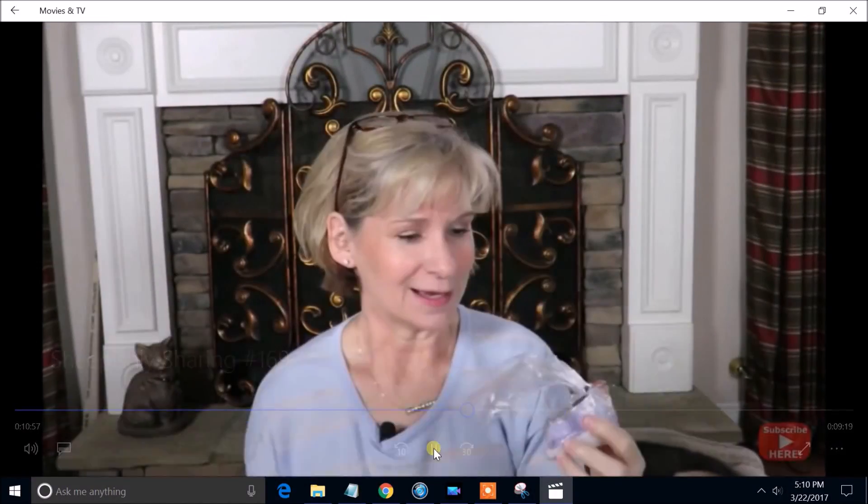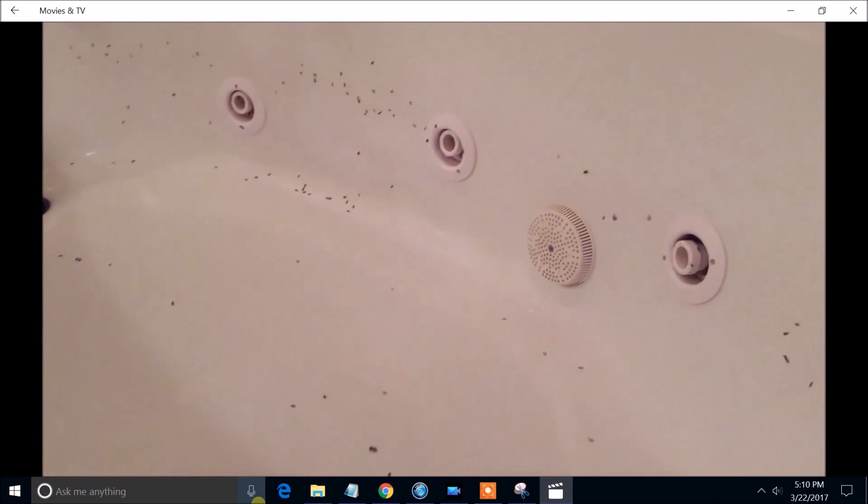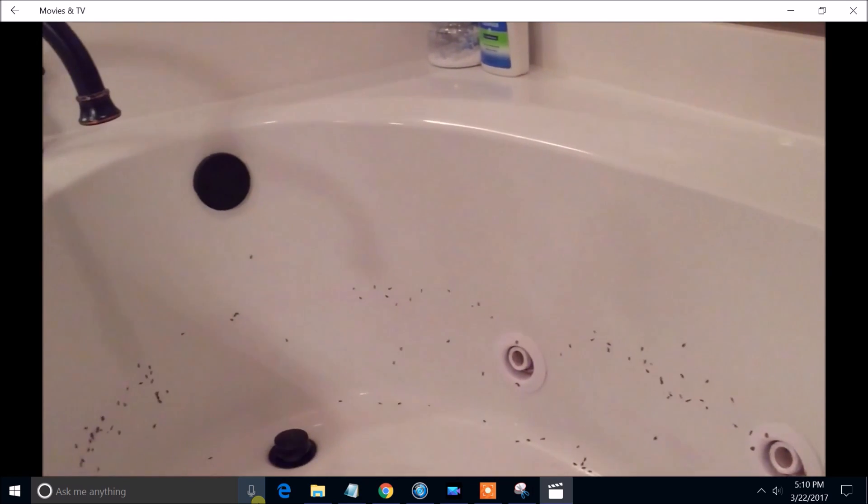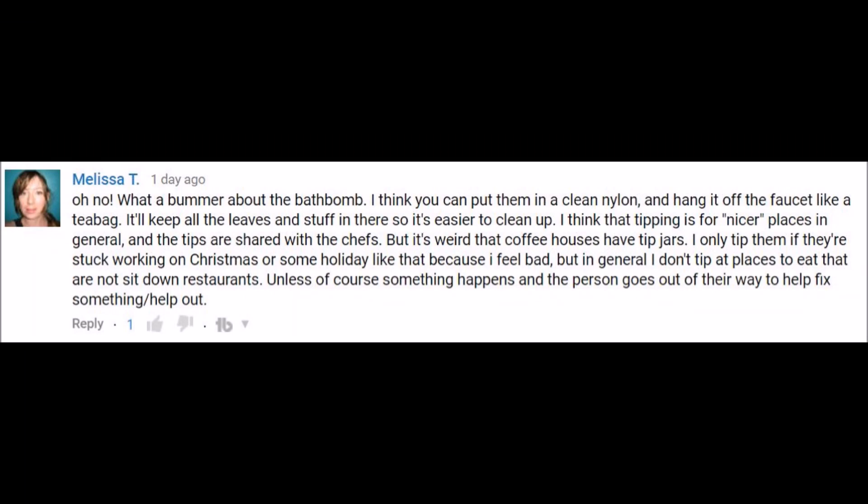In the last video I told you how much I loved the bath bomb that came in the previous month's KnitCrate, and yet there was a problem with the mess it left in the bathtub. But listen to this tip from Melissa T.: 'I think you can put them in a clean nylon and hang it off the faucet like a tea bag. It keeps all the leaves and stuff in there so it's easier to clean up.' Wasn't that a genius idea?